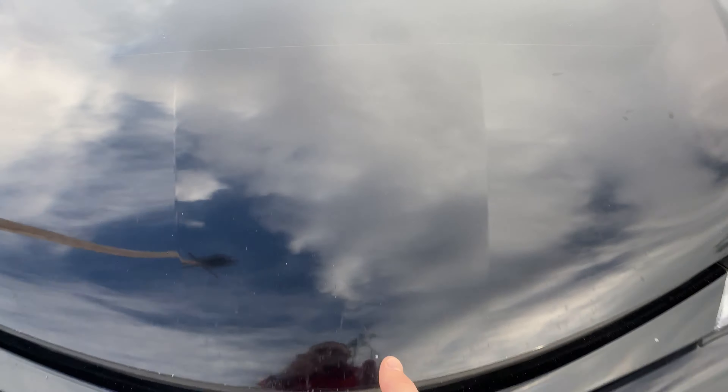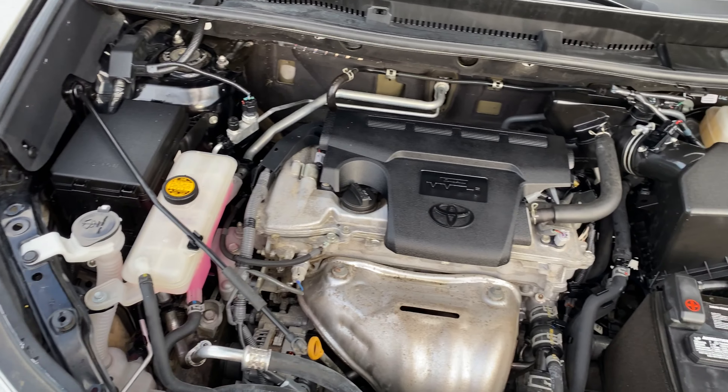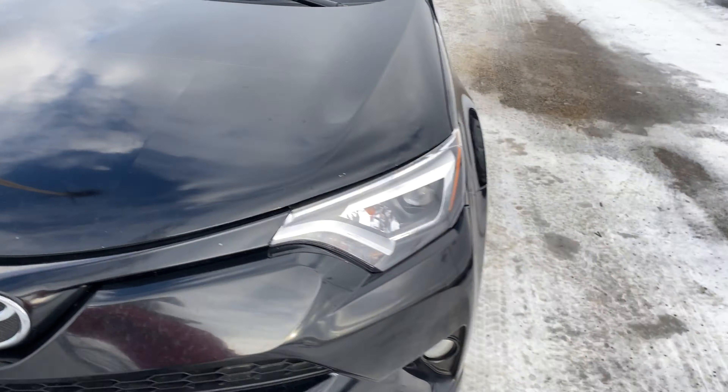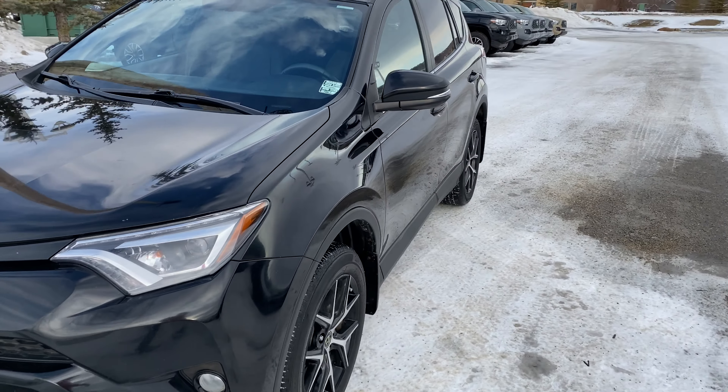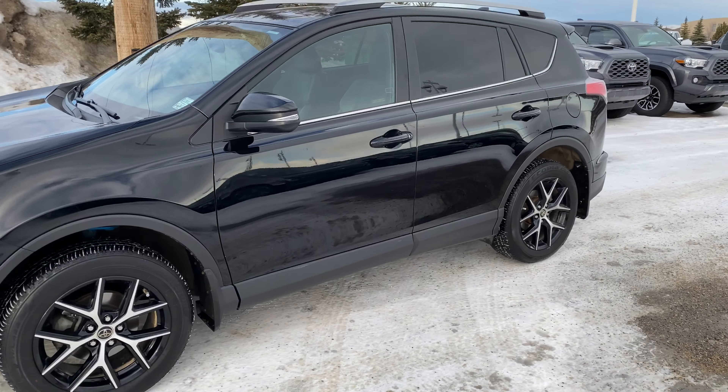Let me open up the hood here. You've got a four cylinder in these guys. This generation actually did the four cylinder pretty well — it was a nice power. Nice clean engine. Being a Toyota certified used vehicle means everything that Toyota requires to be done to it is done — all the servicings are up to date, everything is the way it should be.